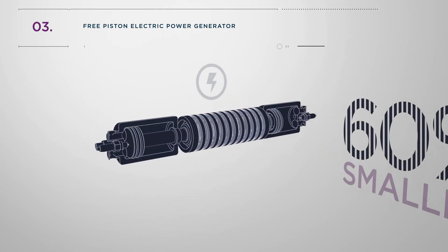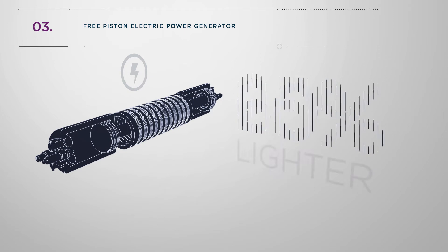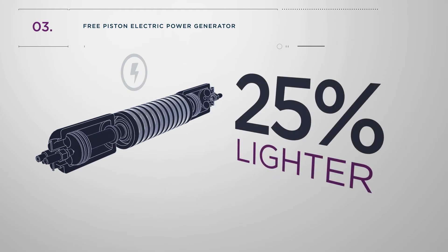The technology is 60% smaller and 25% lighter than a conventional internal combustion engine generator and fuel cell technology used for power generation and CHP.